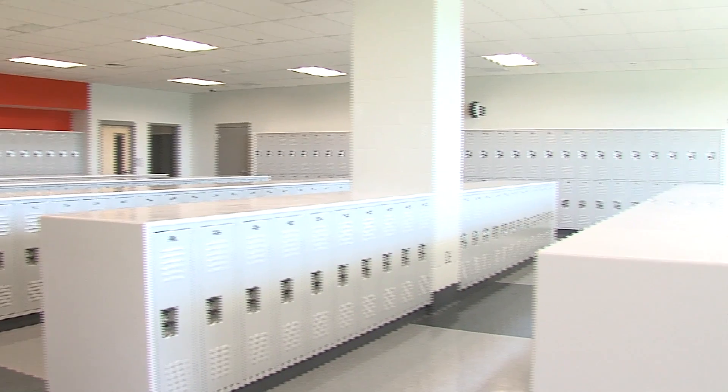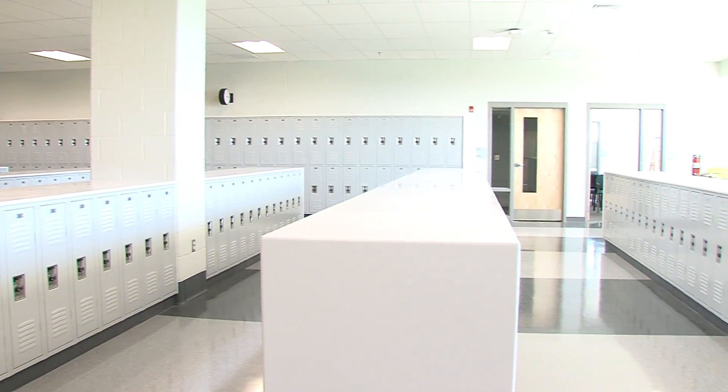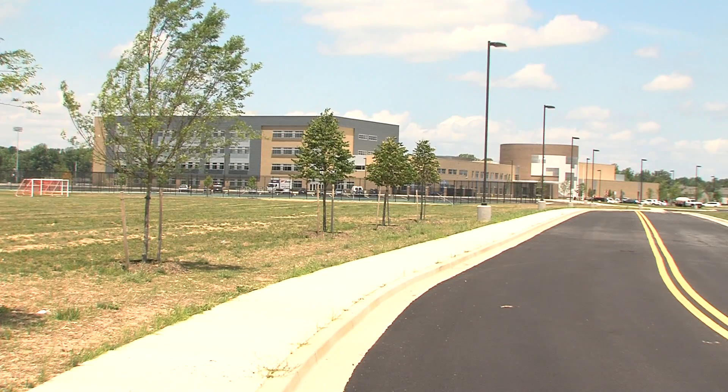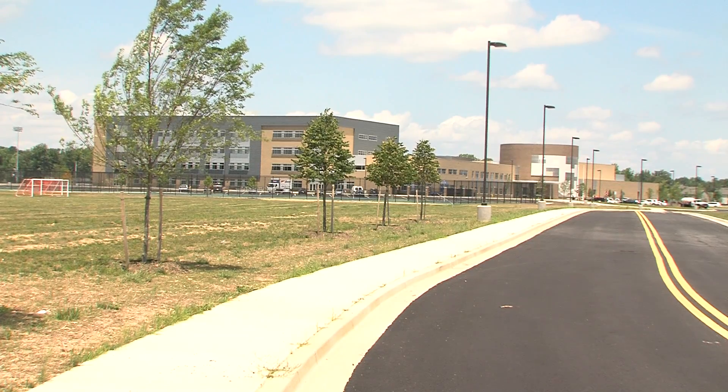It's a matter of pride in the product that we've been able to accomplish. A lot of people participated in making this happen, and it's just a real sense of pride that we all have in seeing this school completed. I don't think there's anything that's going to beat this school for many, many years to come.